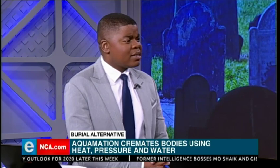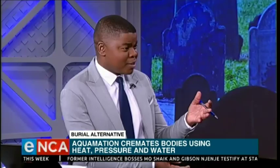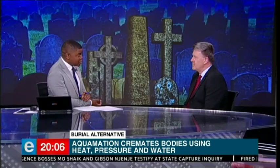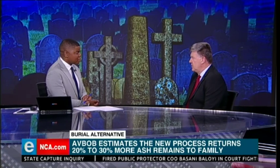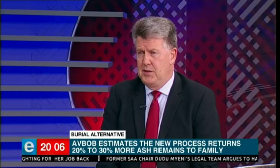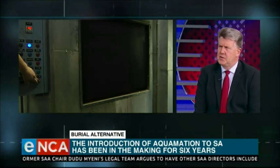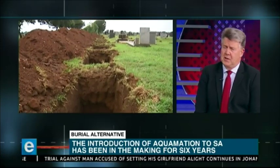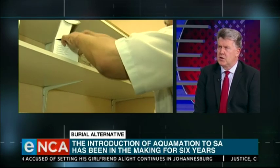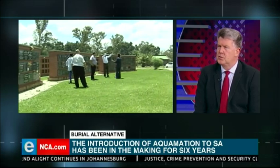The average South African does not have as much money as the average American, where you went on your research expedition. Is aquamation an option for South Africans across social classes, or is the price a barrier? Aquamation will cost more or less the same as flame-based cremation. There are many factors that influence the cost of a funeral — whether burial, cremation or aquamation. At a basic level, flame-based cremation, aquamation and burial should cost more or less the same.